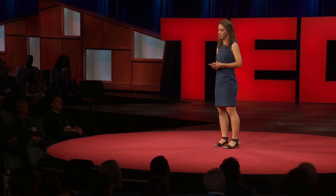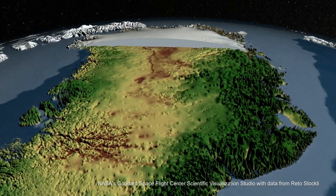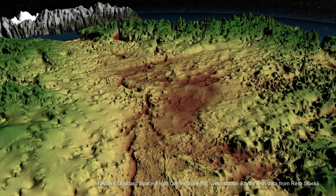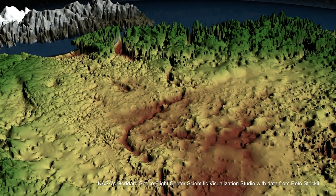Since these measurements began in 2002, the ice sheet has lost so much ice that if that water were piled up on our smallest continent, it would drown Australia knee-deep. How is this possible? Well, under the ice lies the bedrock. We used radar to image the hills, valleys, mountains, and depressions that the ice flows over. Hidden under the ice sheet are channels the size of the Grand Canyon that funnel ice and water off of Greenland and into the ocean.